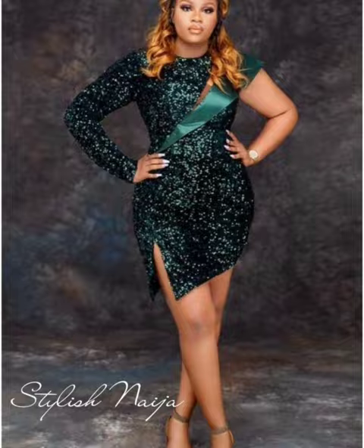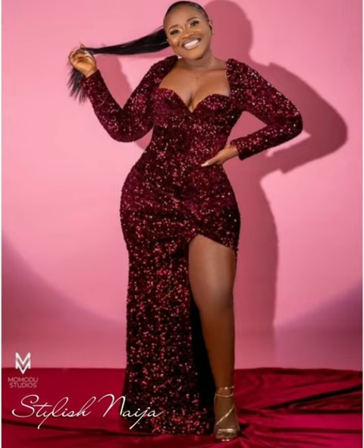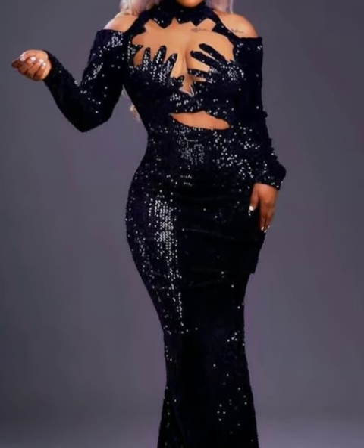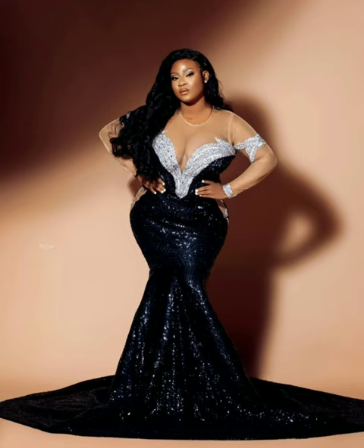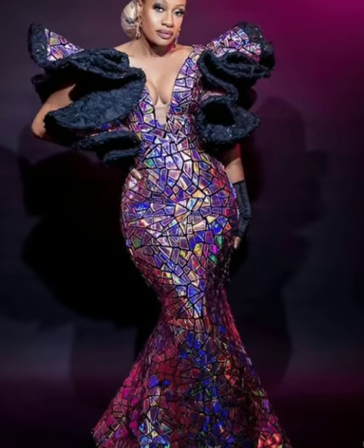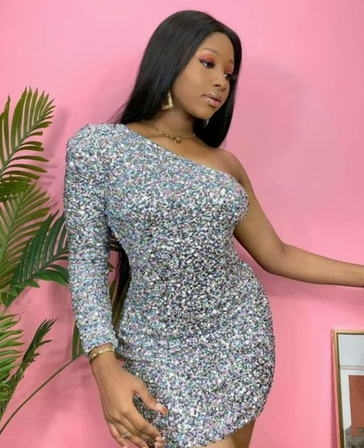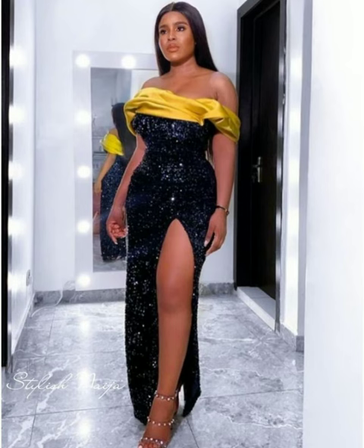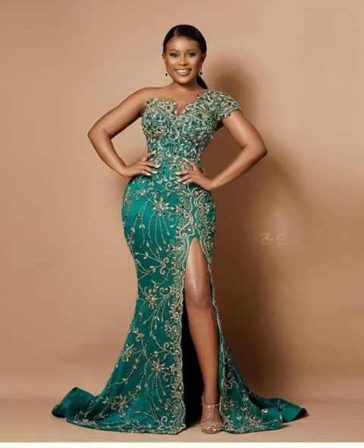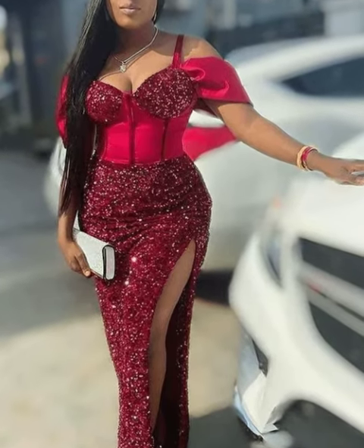Sequins are also referred to as palette or sprinkles. Although the words sequin, palette, and sprinkle can be used interchangeably, sprinkle and paillette is both an adjective and a plural-only noun which specifically refers to diamond-shaped sequins, and can also be used to mean artificial diamonds which serve the same purpose as sequins.